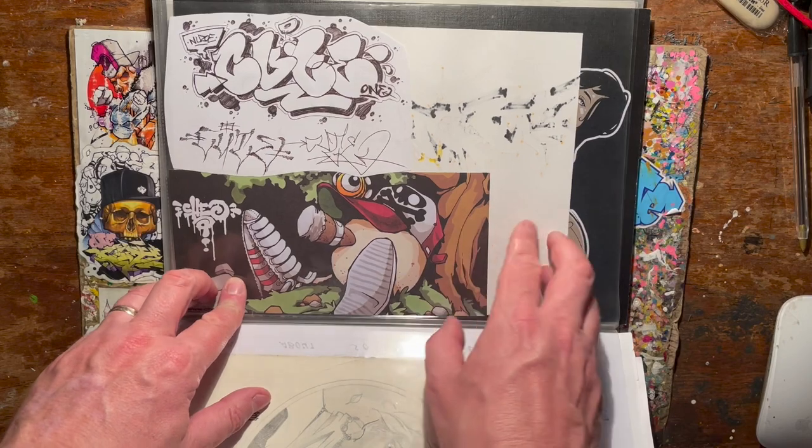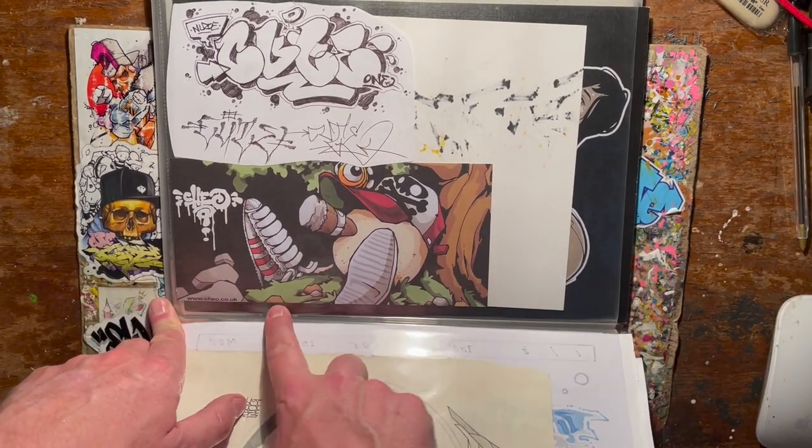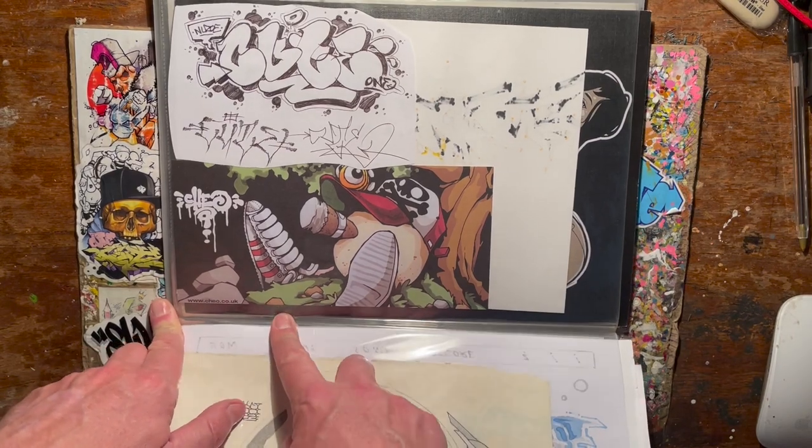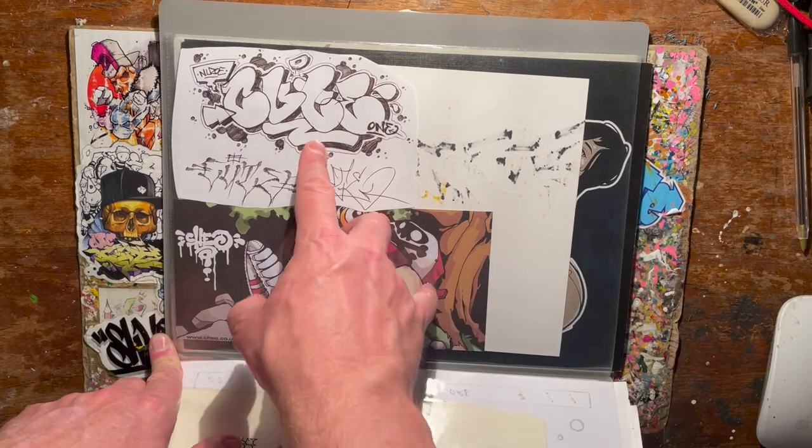A bit of Chio there — that's not an original obviously, just a reprint. I really like it. I think it was in something he sent one time. A little cute piece by Nuzo.